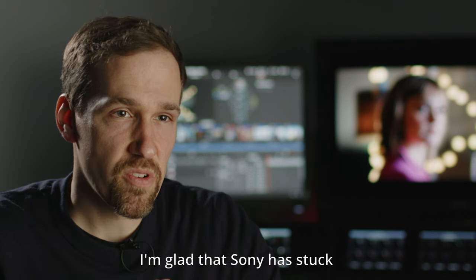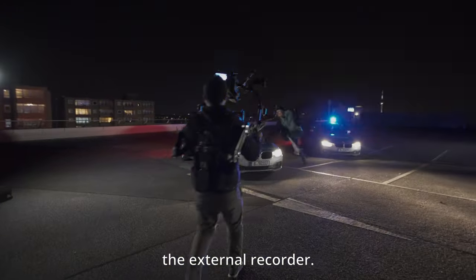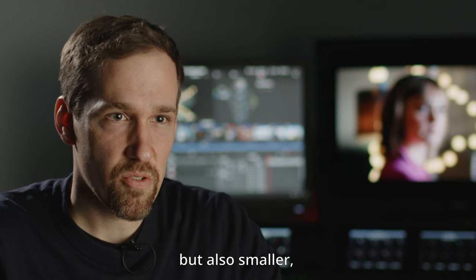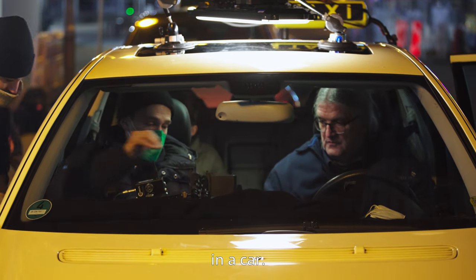Ich bin froh, dass Sony am bewährten Venice-Gehäuse festgehalten hat und nur der externe Rekorder weggefallen ist. Das macht die Kamera nicht nur leichter, sondern auch kleiner — was wiederum ein Vorteil ist, wenn man mit einem Gimbal arbeitet oder in einer engen Situation im Auto dreht.